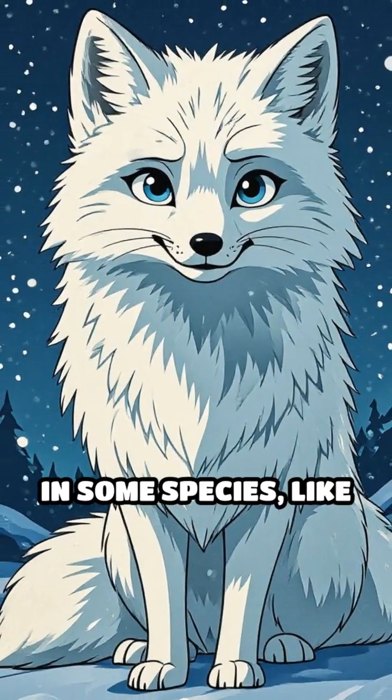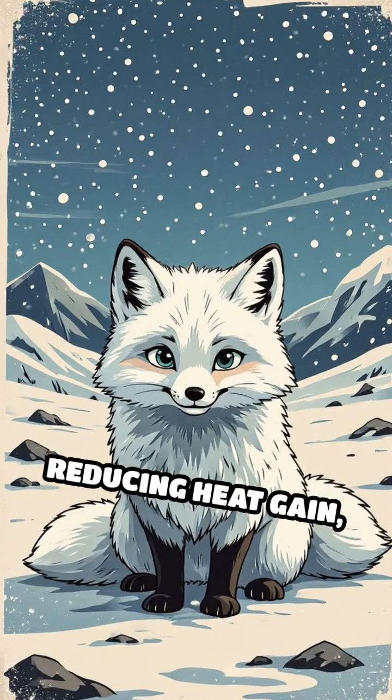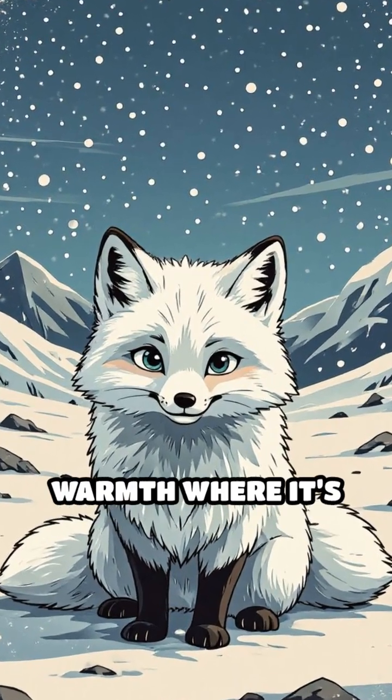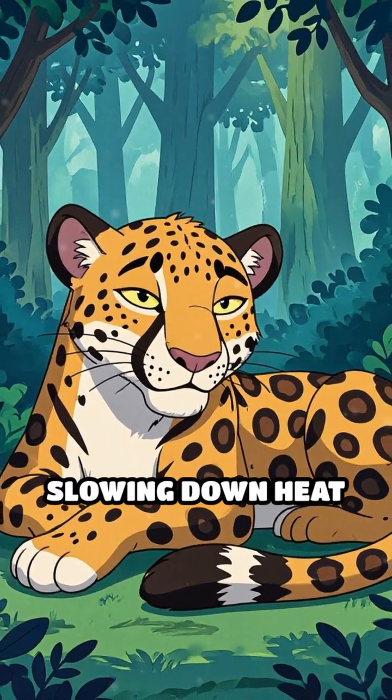In some species, like arctic foxes, lighter fur reflects sunlight, reducing heat gain, while dense patches conserve warmth where it's needed. Even spots and irregular patterns can break up airflow, slowing down heat loss or gain.